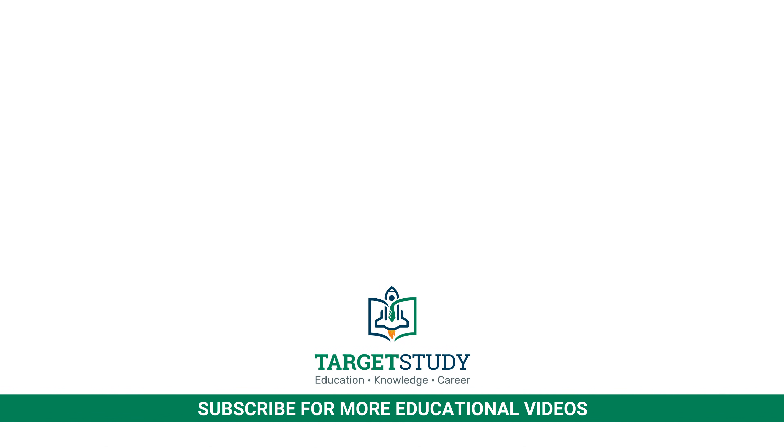I hope you found this video about BSc Nursing informative. For more such videos, subscribe to the Target Study YouTube channel, and to get regular notifications, do hit the bell icon. Thank you for watching.